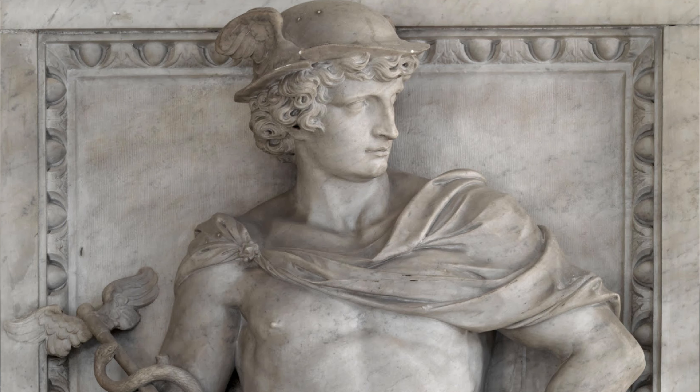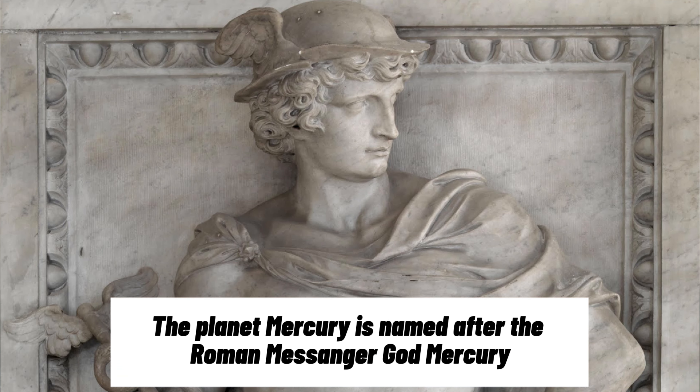Mercury is the smallest planet in our solar system and the closest planet to the Sun. It is named after the Roman messenger god Mercury, and it has a unique set of characteristics that set it apart from other planets.